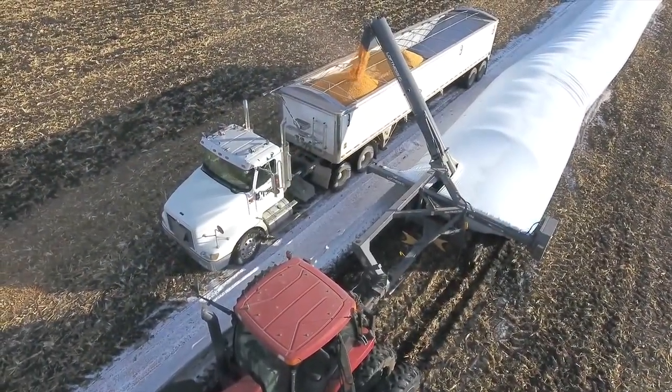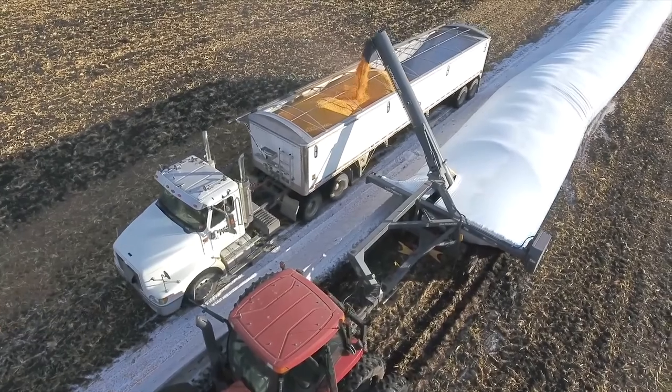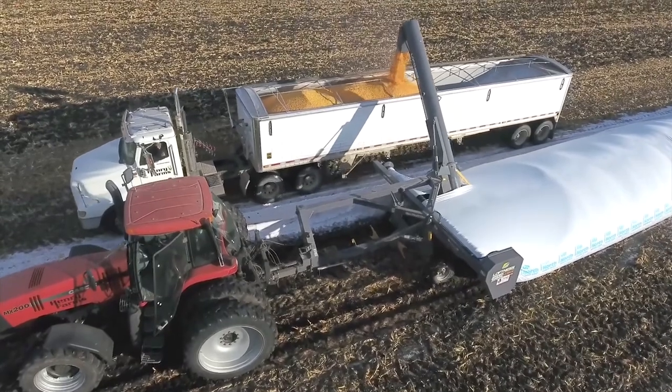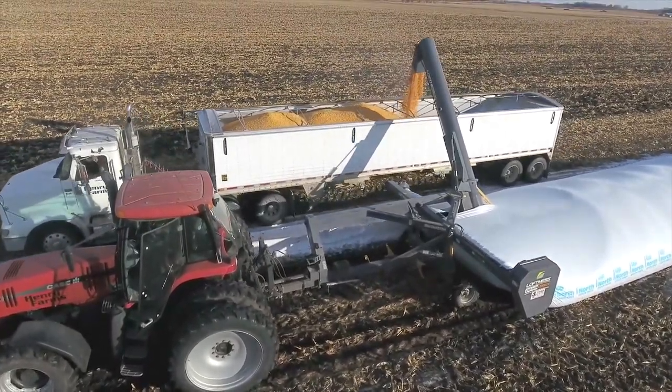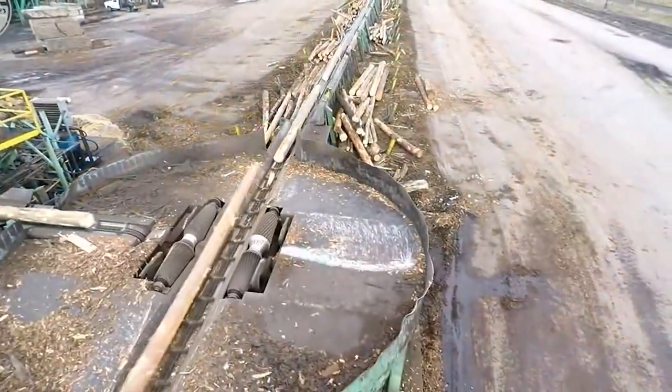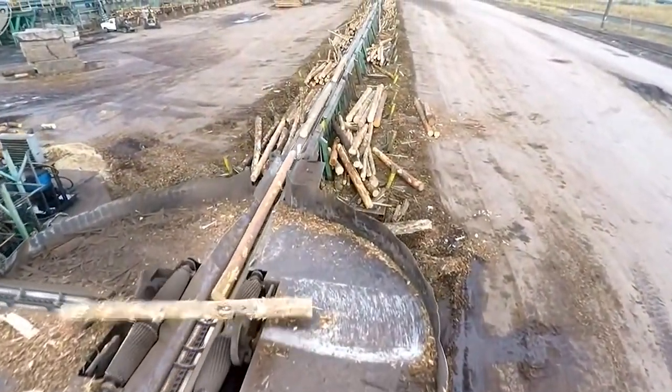And here we have come to our end. Hope this machinery revolution will go further and there will be more inventions that are certainly going to help civilization develop more. Drop your views in the comments below. We will end this video today — hope you enjoyed this one. If so, don't hesitate to let us know by giving it a thumbs up.